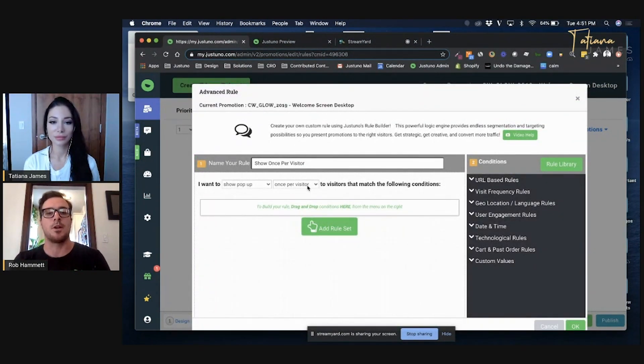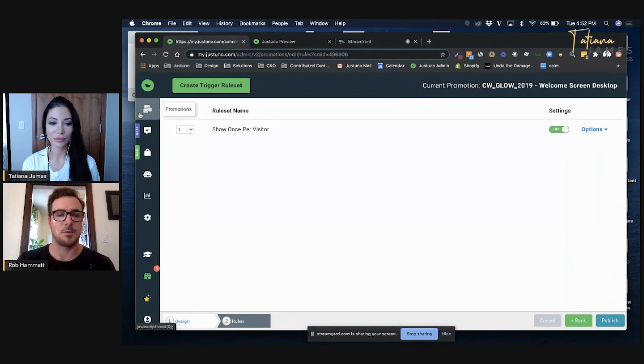On the rules page, you can see I'm showing this one time per visitor with no other conditions. Justuno is well known in the market for providing one of the most sophisticated targeting engines out there for on-site marketing. You have virtually endless options — if you want to target someone who's been on six pages across multiple visits and has never made a purchase, you could target them with a specific message, all very easy to create. For this campaign, we'll just show it one time and never show it again.